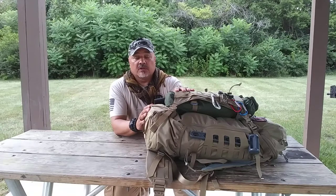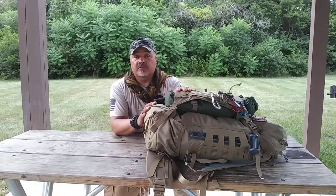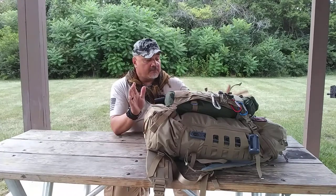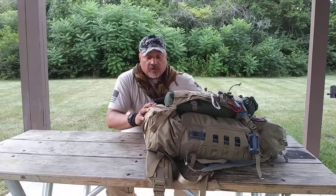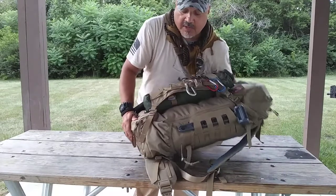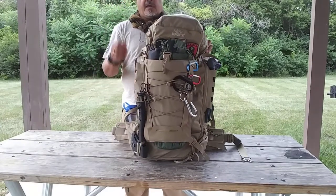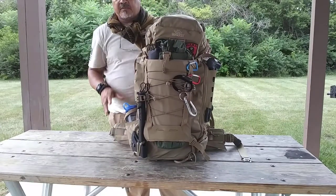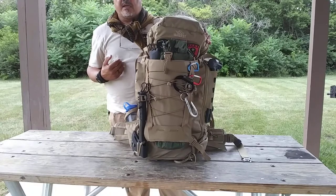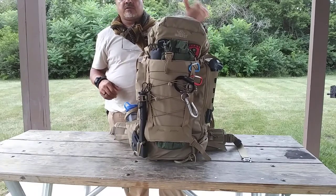I have chosen the McCore 45 as my go-to bag. I chose this bag because it is a very large bag — it is a 40-liter bag. It holds just enough stuff, the right stuff for me, the stuff I feel comfortable with to get through any situation.